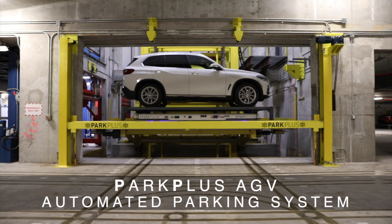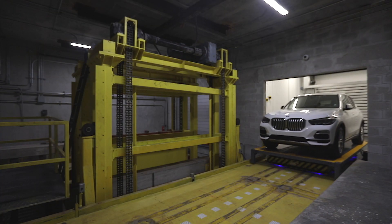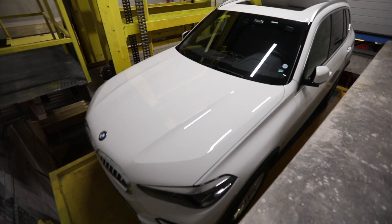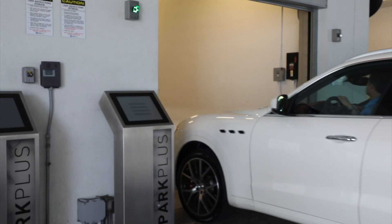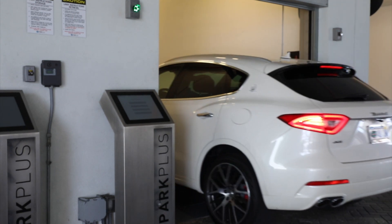The Park Plus AGV Automated Parking System. This automated parking system, provided by Park Plus, uses vehicle lifts and robotic devices to transfer vehicles to a secure storage vault. Monitors, guidance displays, and user kiosks manage the storage and retrieval process.